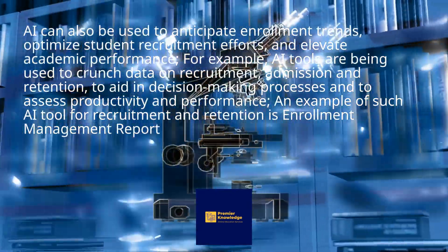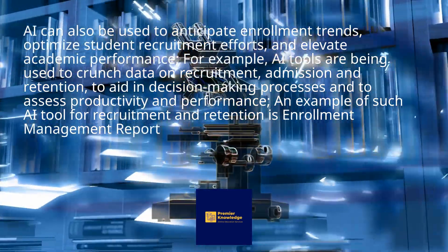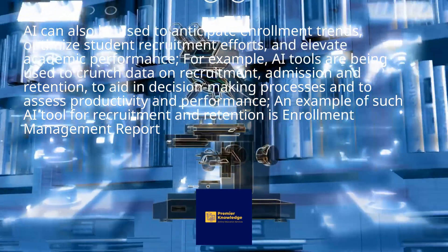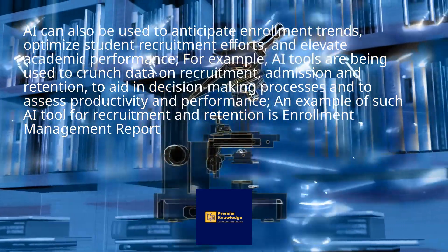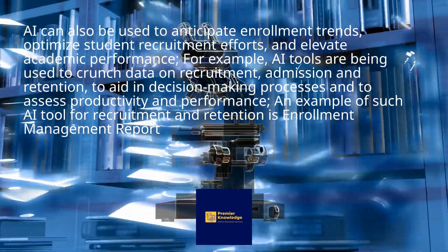AI can also be used to anticipate enrollment trends, optimize student recruitment efforts, and elevate academic performance. For example, AI tools are being used to crunch data on recruitment, admission, and retention, to aid in decision-making processes and to assess productivity and performance. An example of such an AI tool for recruitment and retention is Enrollment Management Report.